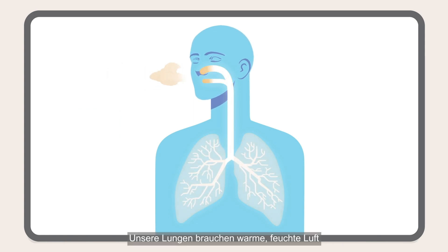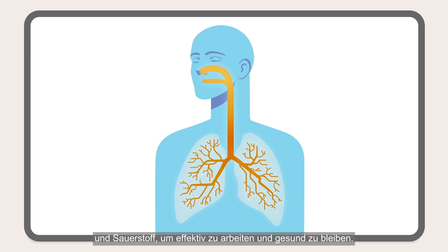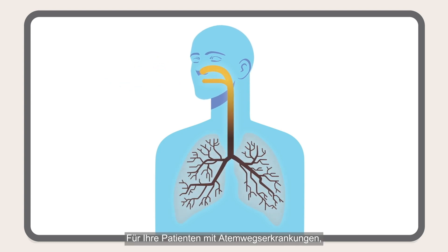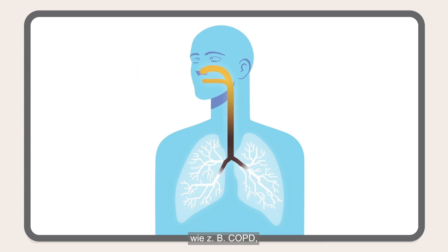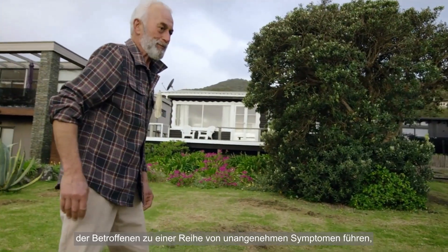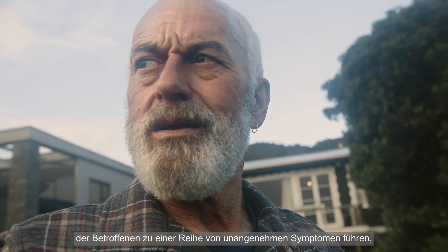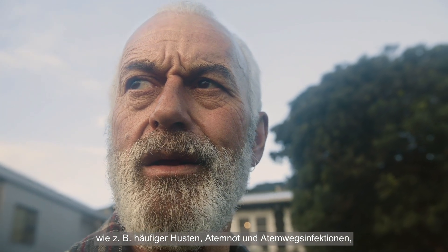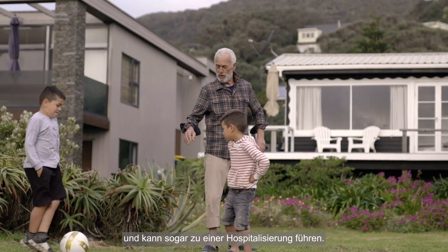Our lungs need warm, moist air and oxygen to work effectively and stay healthy. However, for your patients with respiratory conditions such as COPD, this vital function can be compromised. This can lead to a range of uncomfortable symptoms in their daily lives, such as frequent coughs, breathlessness and respiratory infections, and can even lead to hospitalisation.